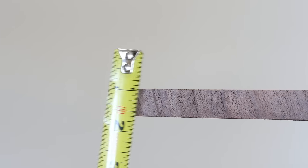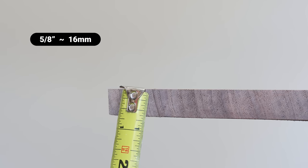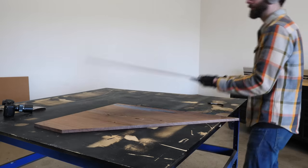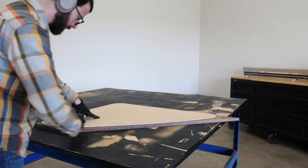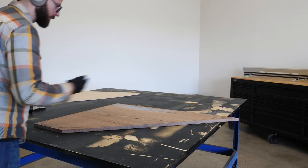The problem with this, as you might have guessed, is that now I have a slab top that's only about 5/8 of an inch thick, which is not ideal for a slab top. Before we go any further, it might help to quickly explain what this piece actually is.